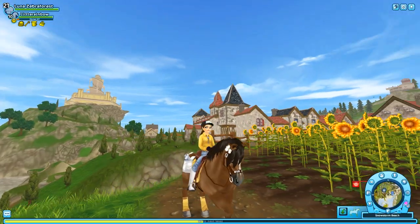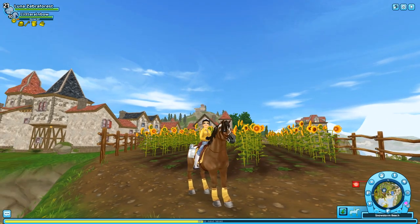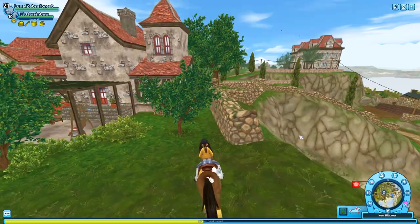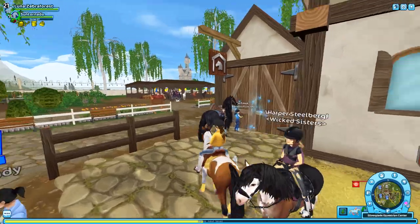This horse is brand new — I had to spontaneously buy him. His name is Ryland, aka Little Rainbow. He was 200 star coins. Anyway, I'm actually going to go switch horses, and from reading the news there are some interesting things to point out as we head over there.